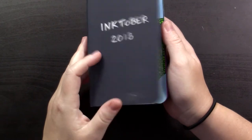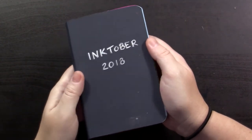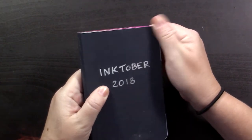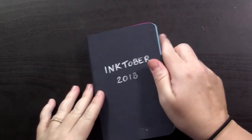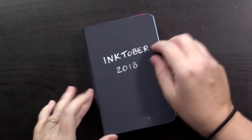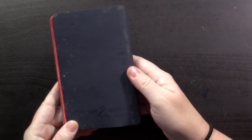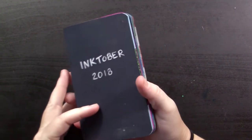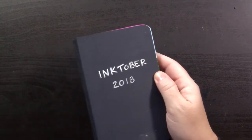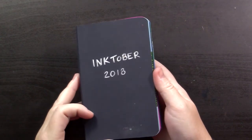Hello, welcome to my channel again. I finished Inktober — I did it. I have never done it before, and I decided to give it a shot this year just because. I got me a little 3.5x5.5 Stillman & Burns Zeta series, really thick paper offered by this sketchbook company. So let's dig in.